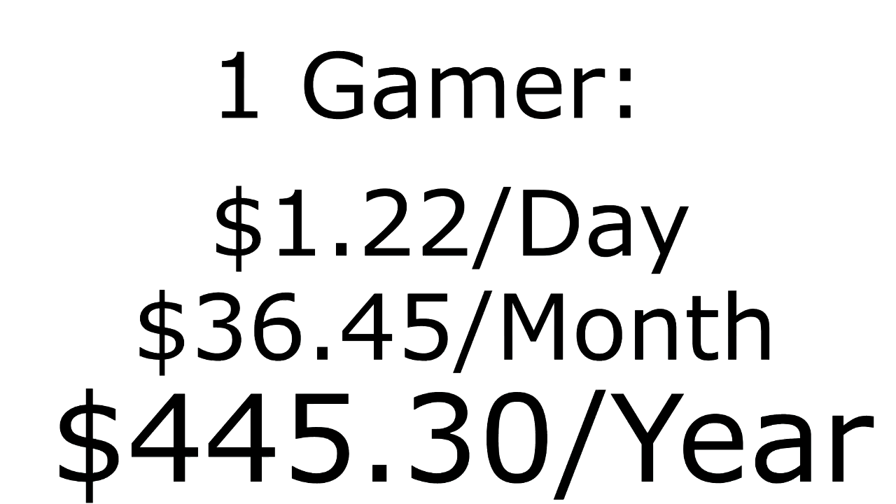This does not account for the other tens of millions of gamers with even more powerful or equally powerful machines. With these other machines accounted for at a 50% adoption rate, the revenue easily climbs to over $5 billion.